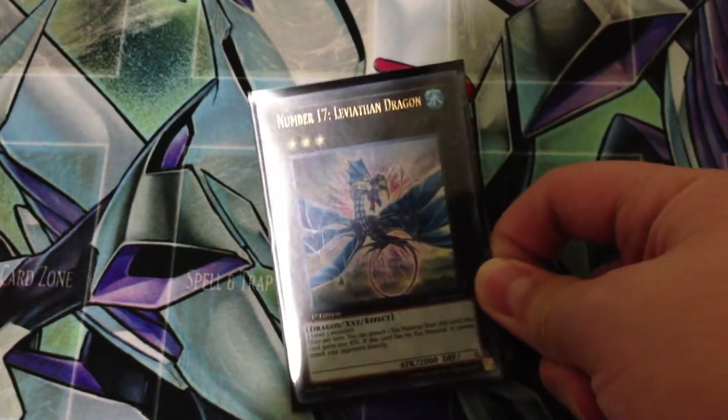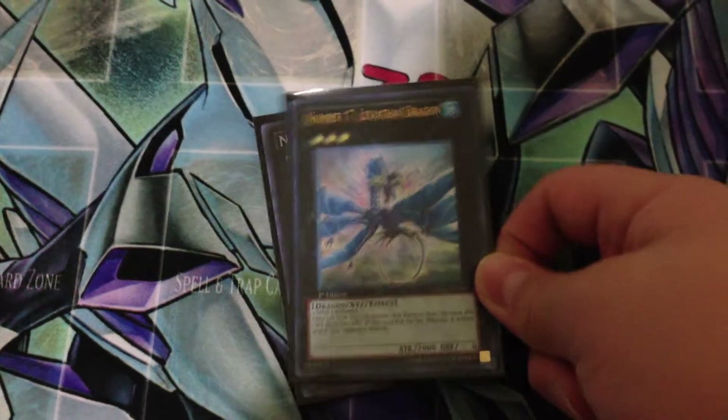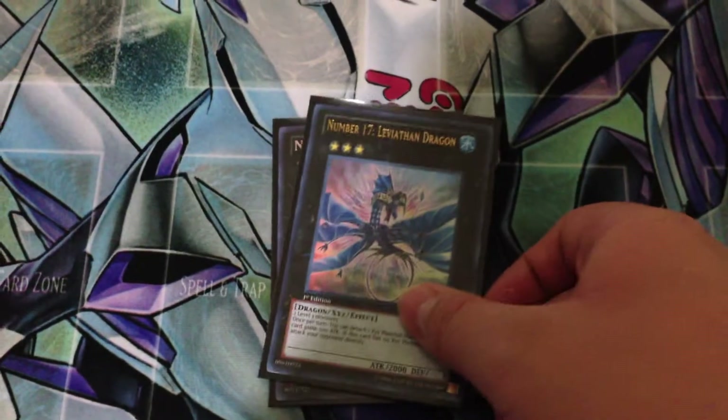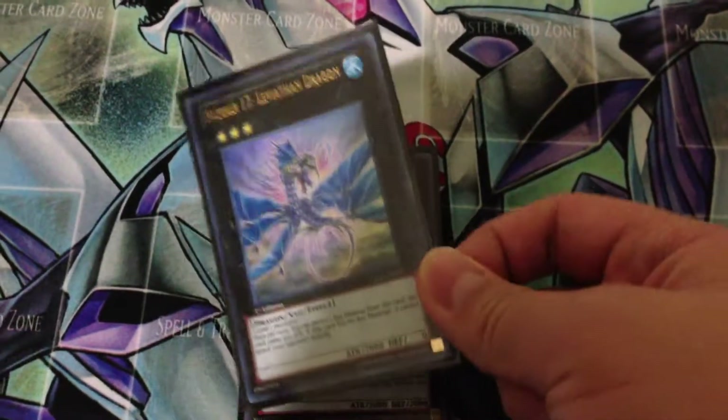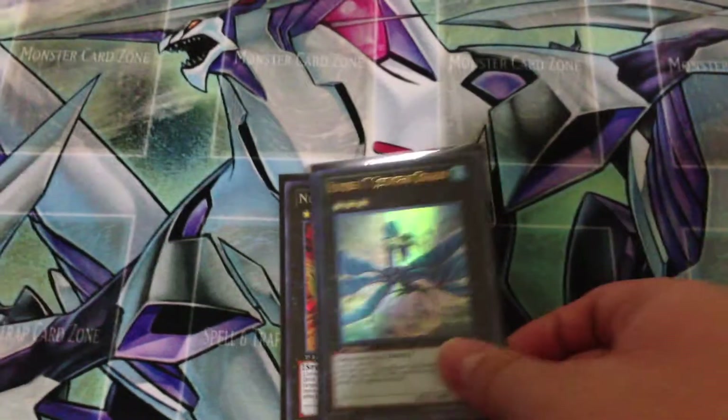This will be going straight to my numbers collection because my other First Edition Leviathan got bent and damaged. So this is a replacement for it, which is very cool, and it'll be going to my collection.